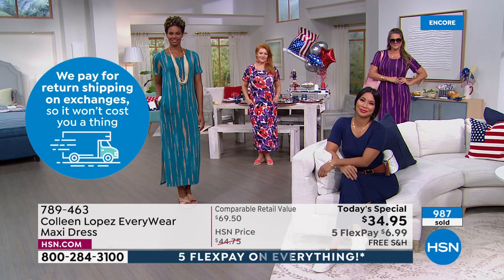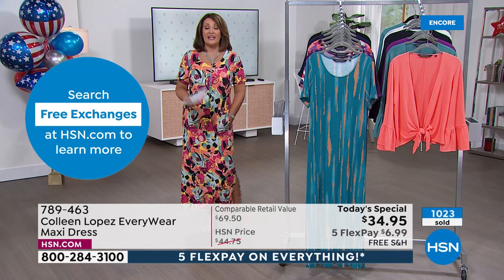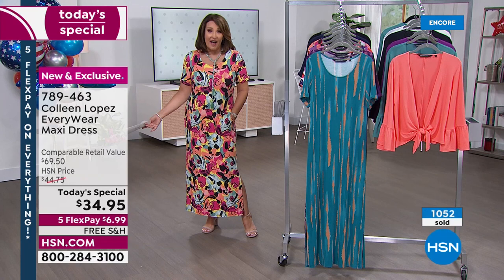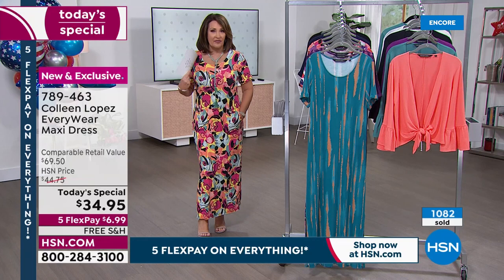Already 1,000 gone — come on in! I've been so excited to share this. I thought it was going to be $39, but they marked it to $34.95 with free shipping and handling. It's a winner — a tried and true favorite with all the upgrades. Love the scoop and the easy fit.